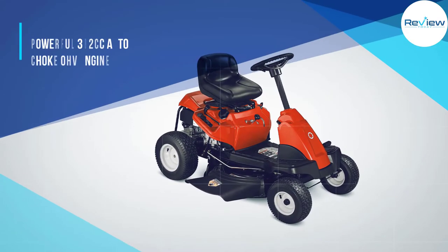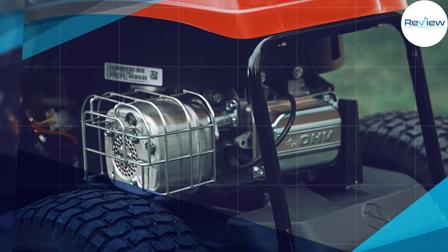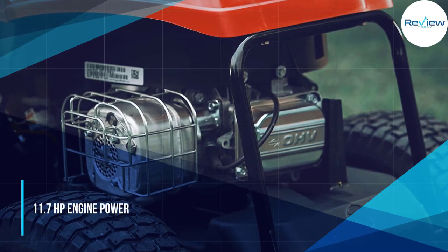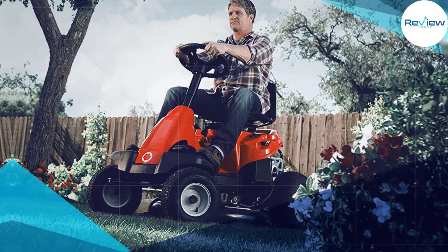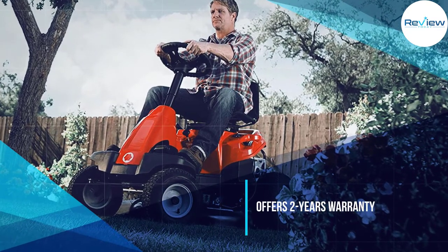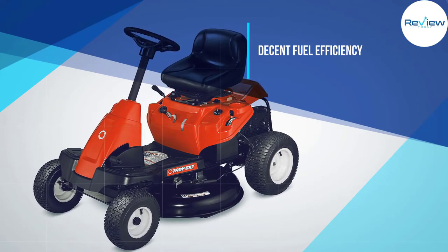This neighborhood riding lawn mower comes with a 30-inch cutting deck, which makes it ideal for medium-sized landscapes and even terrain. It has a powerful 382cc auto-choke OHV engine with a forward speed of 4.25 miles per hour and 6-speed transmission, along with a 1.3-gallon fuel tank capacity that provides long-lasting performance.